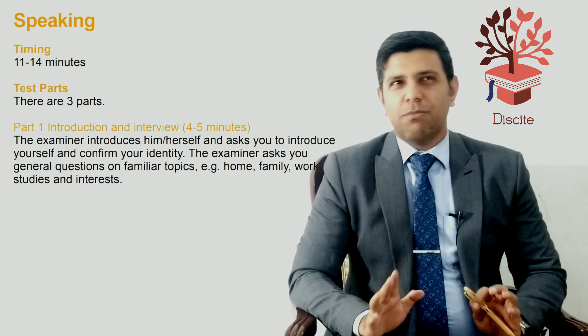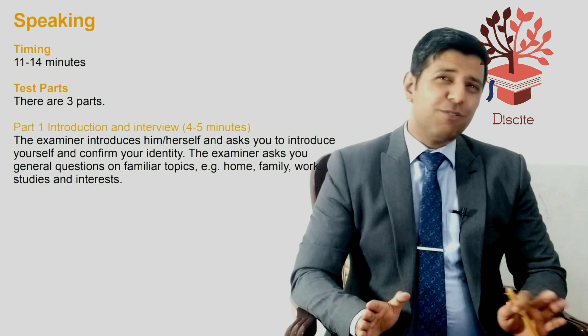Speaking is either the first or the last test. When you go for a speaking test, it will last for anywhere between 11 to 14 minutes.